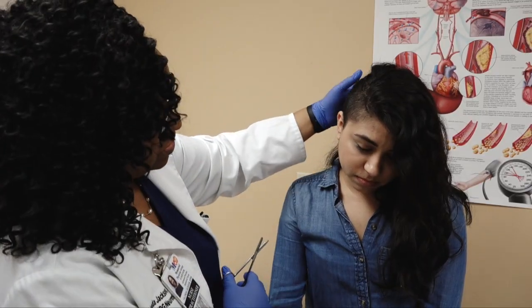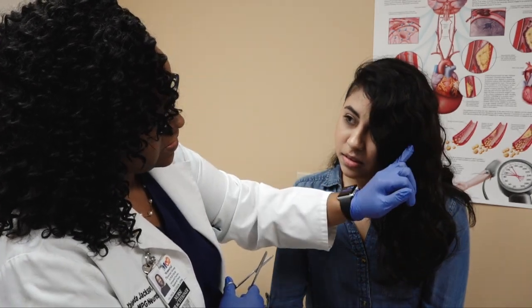Two weeks after the surgery, I'm seizure-free and on less medication, which is amazing. I feel healthier, and I'm very excited — it feels almost like a start-over button.